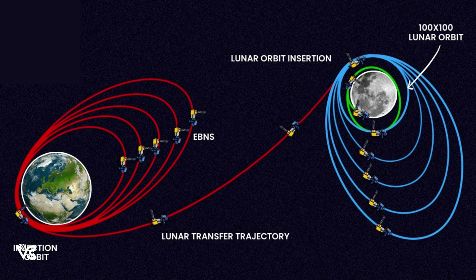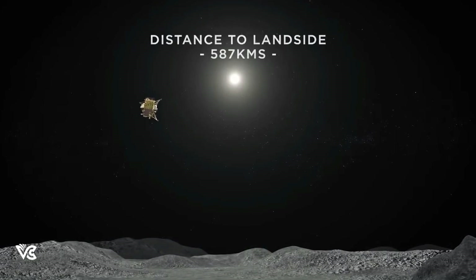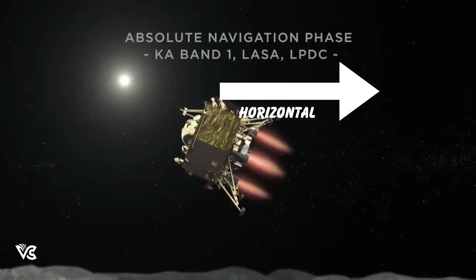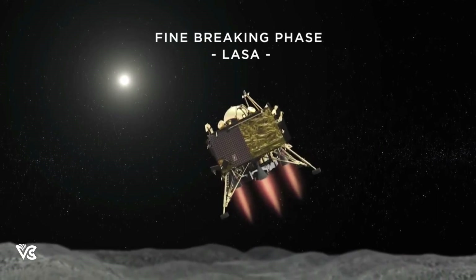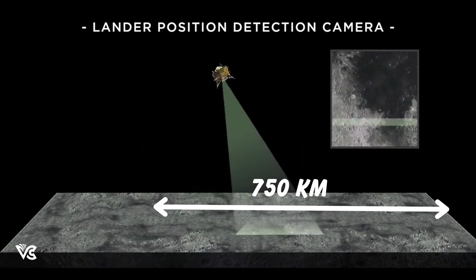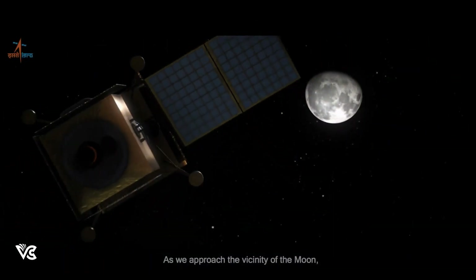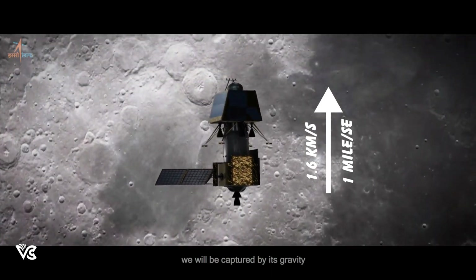Let us look into what ISRO has planned for the lander. There are two dimensions we need to be concerned about: along the surface, called horizontal, and towards the surface, called vertical. The landing protocol will be triggered when the module is 750 kilometers from the site horizontally, with a horizontal speed of 1.6 kilometers per second, or about 1 mile per second.